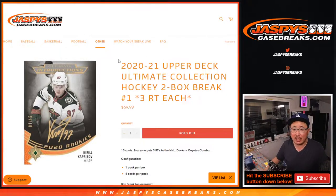Hi everyone, Joe for JaspiesCaseRace.com, coming at you with my first live look at 2020-2021 Upper Deck Ultimate Collection Hockey two-box random team break number one.